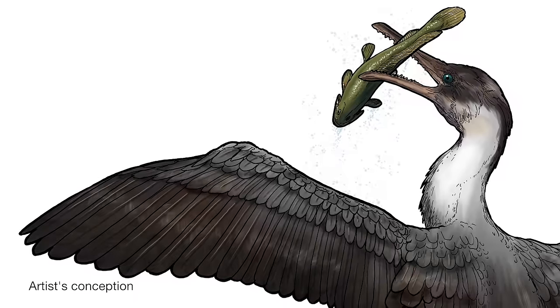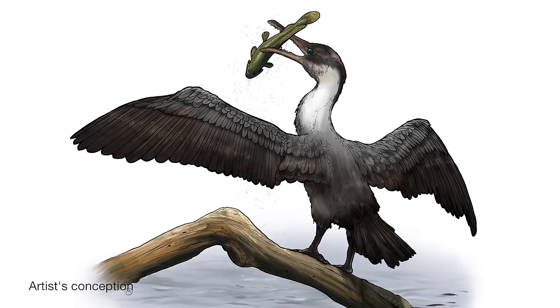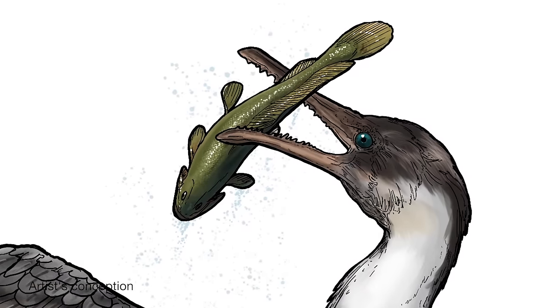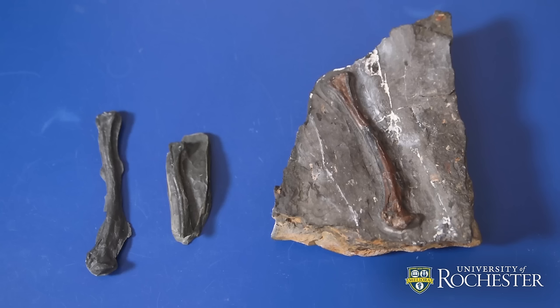If we were to think about what this bird might look like, we might think about perhaps a cross between a cormorant and a large seagull. The principal difference is that this bird would have had teeth, because it would have been feeding on fairly large fish.